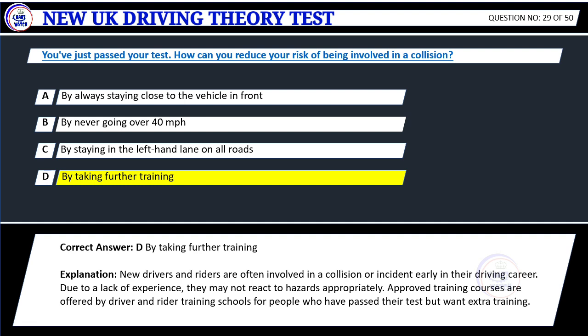Explanation: New drivers and riders are often involved in a collision or incident early in their driving career due to a lack of experience. They may not react to hazards appropriately. Approved training courses are offered by driver and rider training schools for people who have passed their test but want extra training.